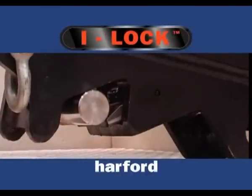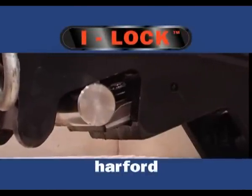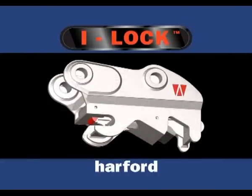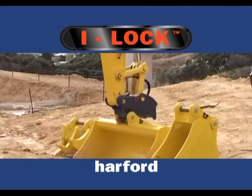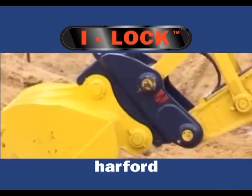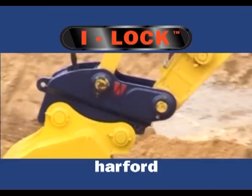Eyelock is simple to operate, with primary locking being provided through the well-proven self-adjusting wedge mechanism. Using the wedge means that Eyelock fits tight and stays tight every time, giving years of peak performance.